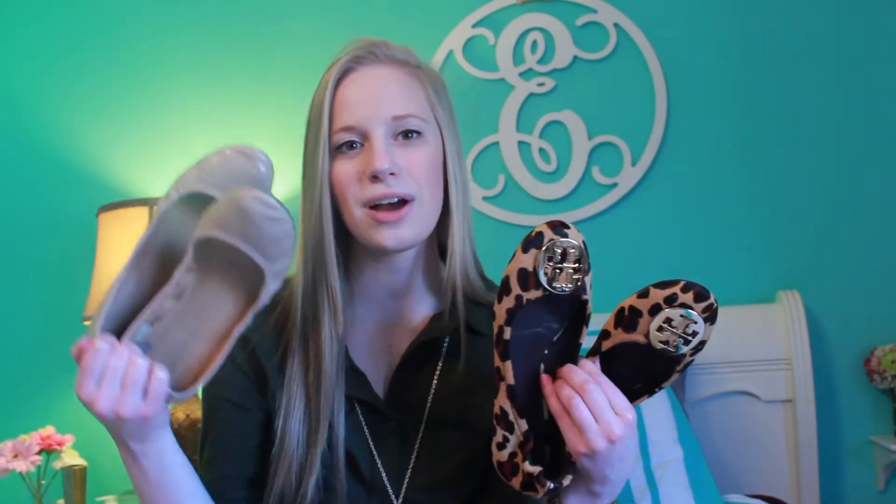You can either invest in some good ones, or these are also a staple — just some nude flats I got from Target that have lasted me a long time. I've worn them almost all the time and I love them. So you have your cheap version and your more expensive version and I love both. The Tory Burch ones add a nice pop to your outfit.